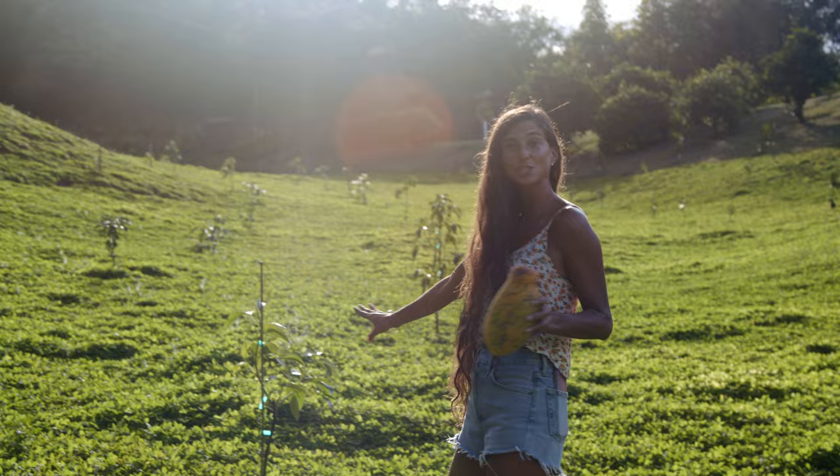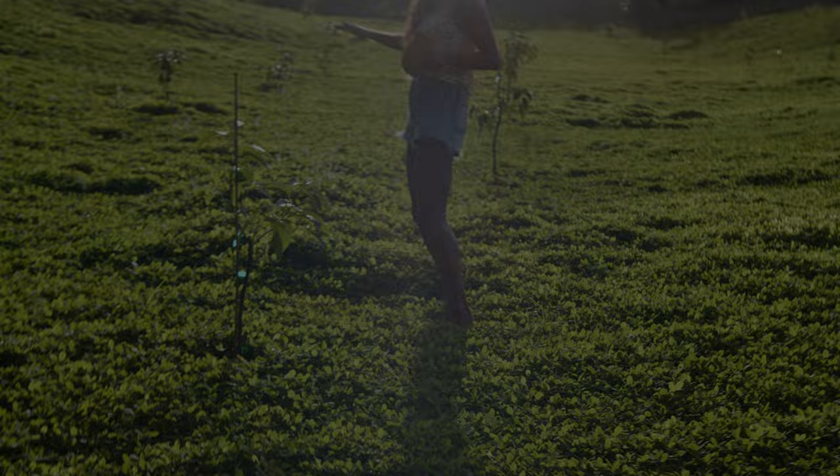I actually sing to my trees. They like it, I swear. Some of these avocados that I sang to are flowering way better than the other ones up there that I haven't sang to yet.